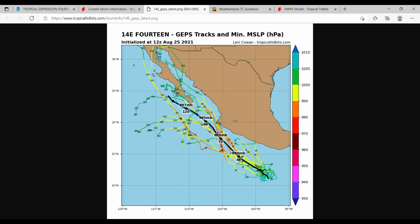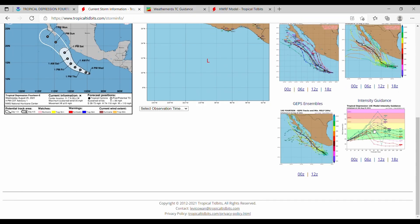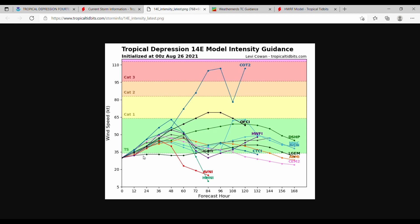With intensity guidance, most models are pretty sure this is going to be steadily increasing in strength over the next 48 hours, then things start to diverge. Some models say it's going to take a very significant downgrade back to a tropical depression, while others show it could rapidly intensify into a Category 3 hurricane. Those are outliers though — the general consensus is that this will be a tropical storm or a Category 1 hurricane from hour 48 to hour 168.